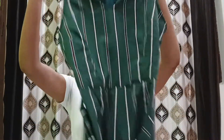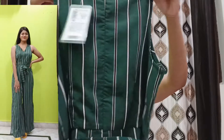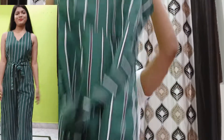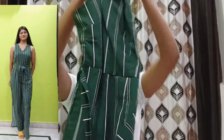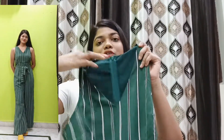The first item I purchased from Fair Valley is this green jumpsuit. This is the front of the jumpsuit and this is the back, as you guys can see on the screen. This jumpsuit has a striped line pattern, and it is a sleeveless jumpsuit with a v-neck.